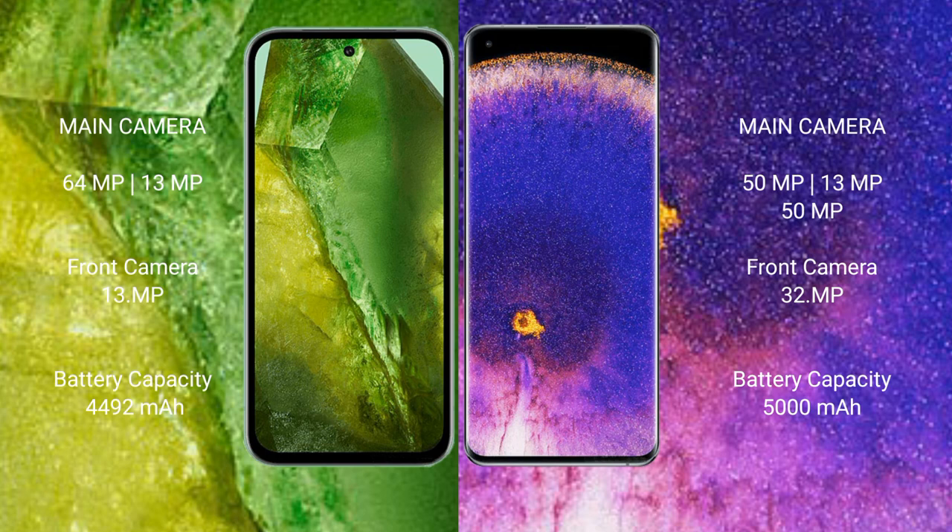Google Pixel 8 has a 4492mAh battery with 30W fast charging support. Oppo Find X5 Pro has a 5000mAh battery with 80W fast charging support.